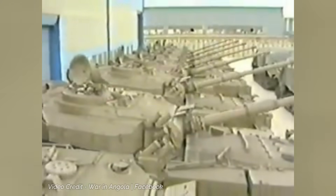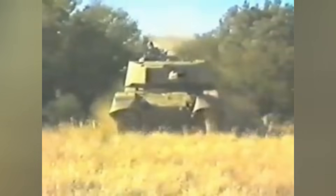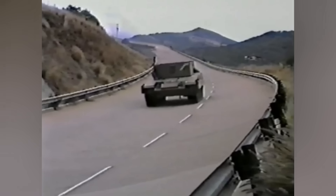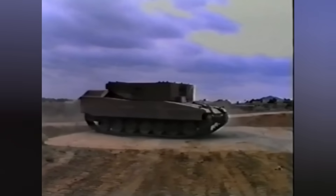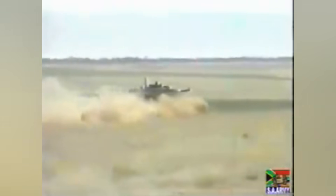After successfully upgrading Centurion tanks to the Oliphant Mark 1A standard and further enhancing the design with the Oliphant Mark 1B, South African engineers embarked on developing a new domestically produced main battle tank prototype known as the Tank Technology Demonstrator, or TTD for short. This vehicle was designed as a testbed for cutting-edge advancements in firepower, mobility, and survivability, rather than as a direct response to any specific external threat. The TTD aimed to integrate the latest tank technologies of the time, positioning South Africa as a leader in armored vehicle innovation.